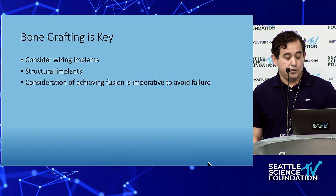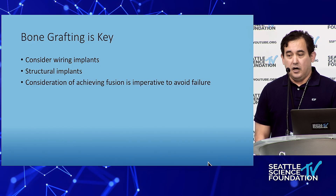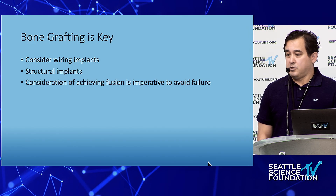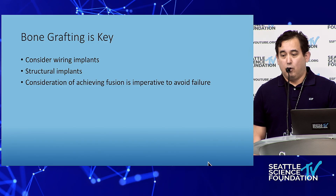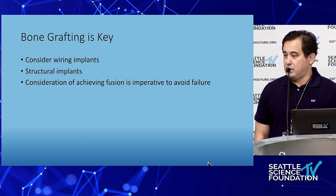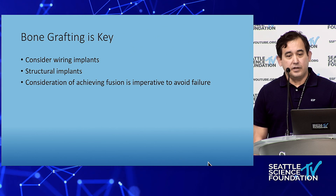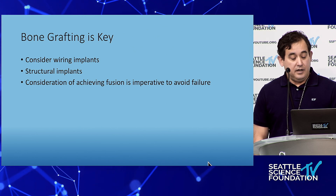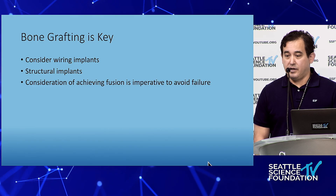You want to consider how you're achieving fusion — maybe consider a structural implant or adjuncts to your fusion matrix. My senior partner Roger still wires some of his grafts to the bone if it's from occiput to C2 or into the rod.